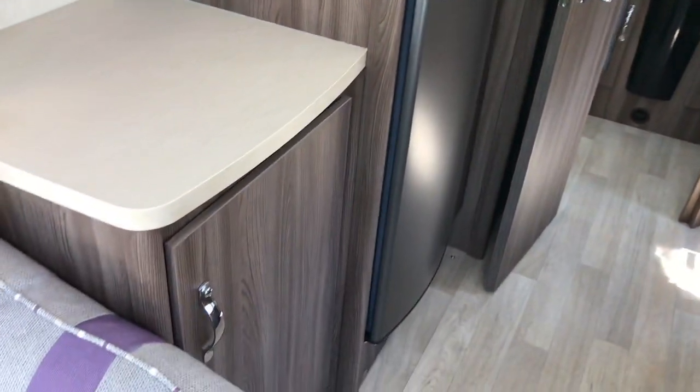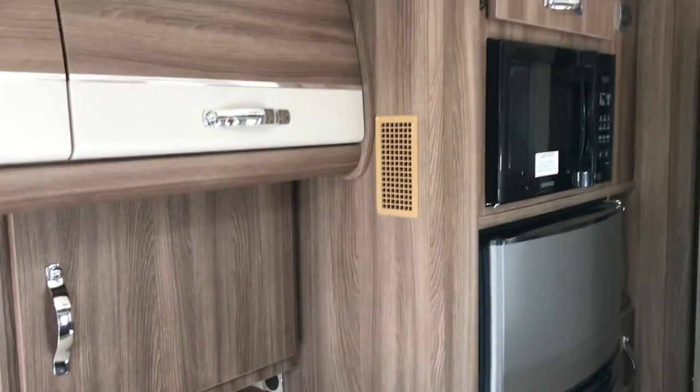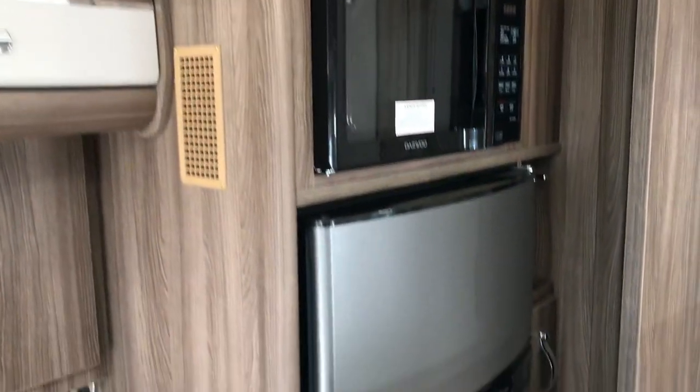On the opposite side we've got lots of storage, a microwave, and a tall fridge.